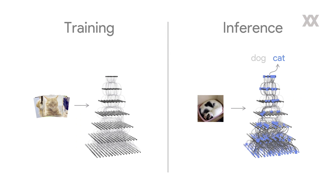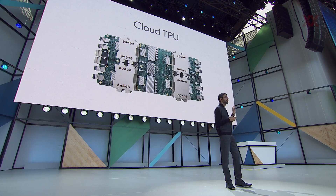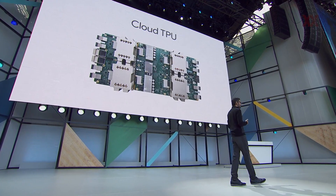Training is computationally very intensive. To give you a sense, each one of our machine translation models takes training on over 3 billion words for a week on about 100 GPUs. So we've been working hard, and I'm really excited to announce our next generation of TPUs — Cloud TPUs — which are optimized for both training and inference.